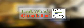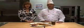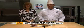Look What's Cookin' is brought to you by the Culinary Institute of Virginia. I'm Bonnie Johnson here with Chef Greg Burrows of the Culinary Institute of Virginia School of Culinary Arts of ECPI College of Technology.